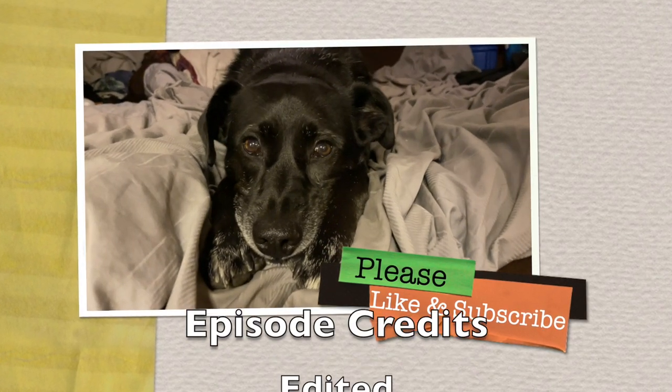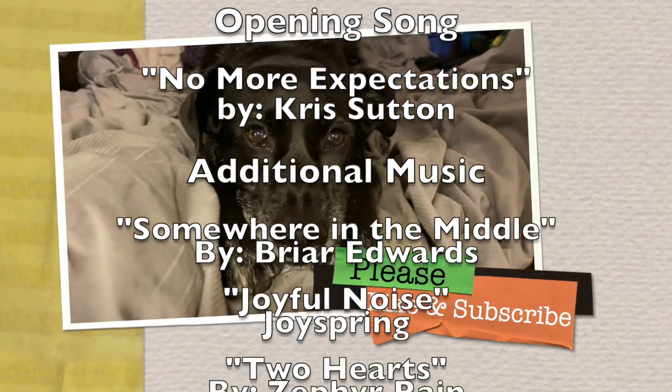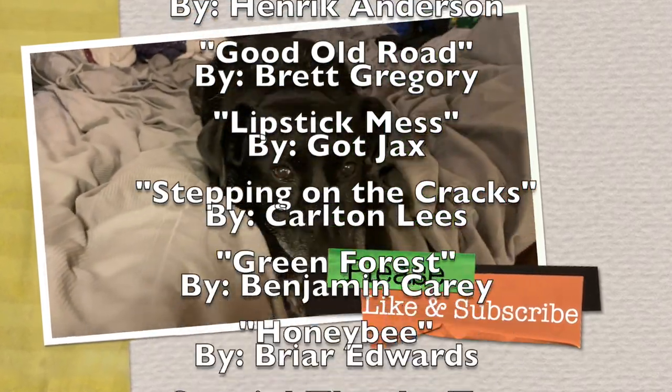Thank you for watching this week's episode. If you enjoyed our video, show your support by hitting that like button and subscribing. Every like and subscribe really helps us out and keeps us making more content for you to watch.